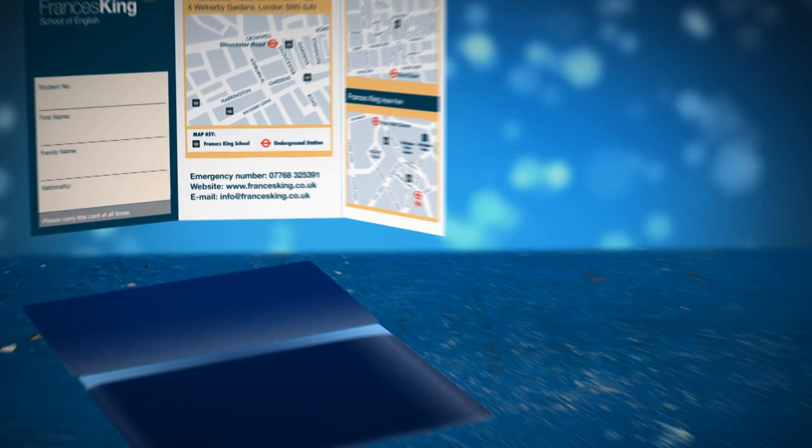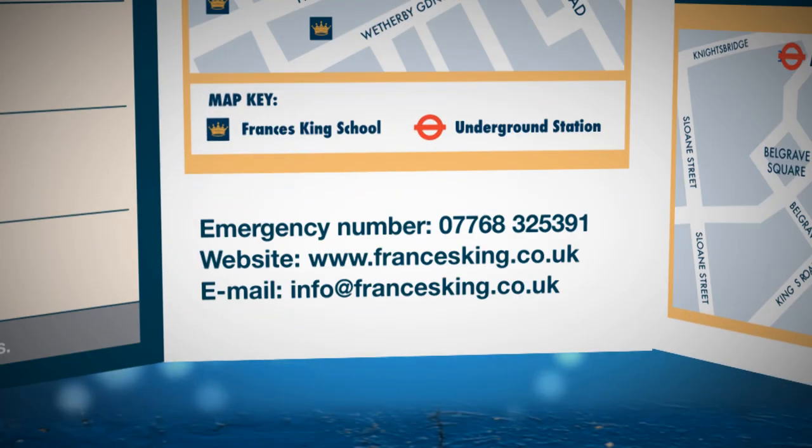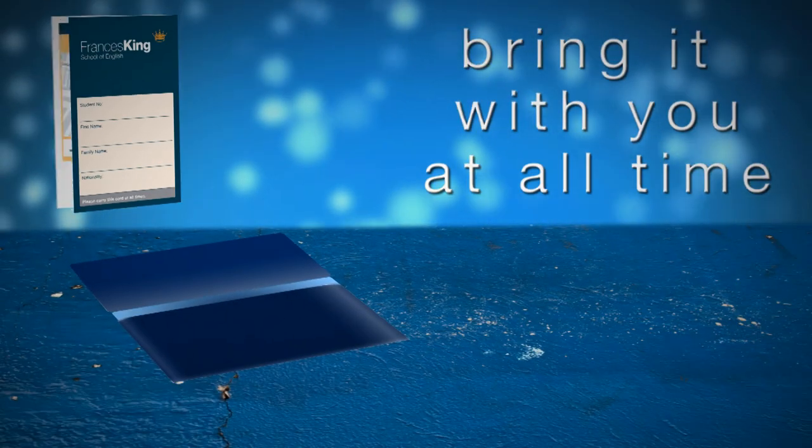You'll also receive a student card. At the back of the student card you'll find the Francis King emergency number. If you have any problems when the school is closed — evenings or weekends — you can call this number and someone at the school will be able to help you.